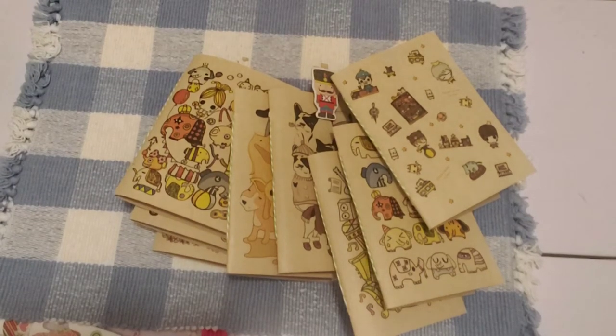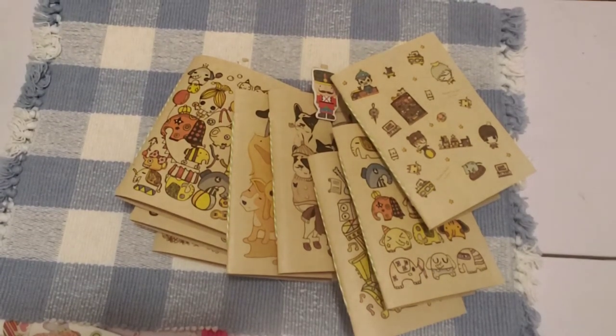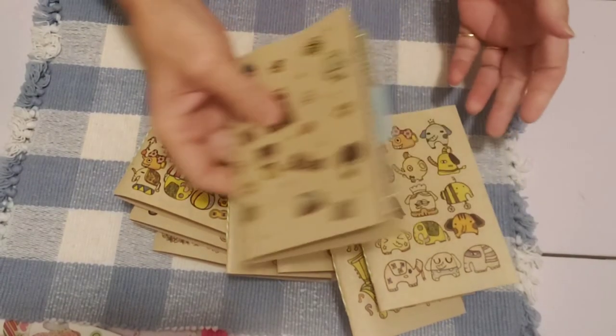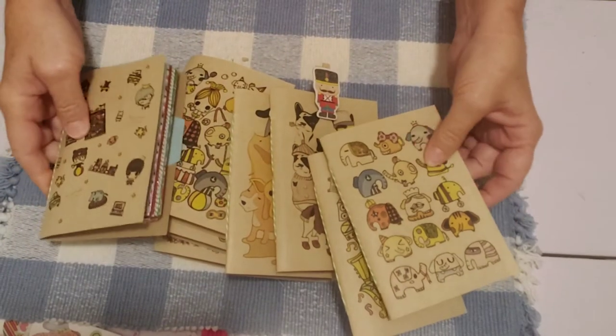Hello friends, it's Sherry from Turquoise Dreaming. How you doing today? I'm here with some little journals.